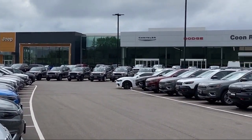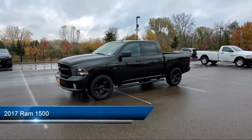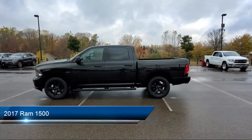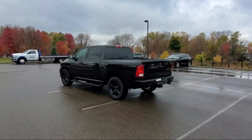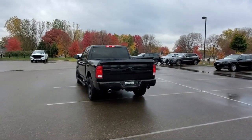Welcome to Coon Rapids Chrysler Dodge Jeep Ram. Here's a look at another one of our great vehicles in inventory. It comes equipped with a tow package, air conditioning, traction control, power windows, a bed liner, cruise control, heated side mirrors, power door locks, tilt steering wheel, and has less than 25,000 miles on the odometer.